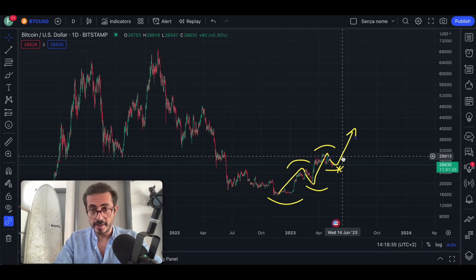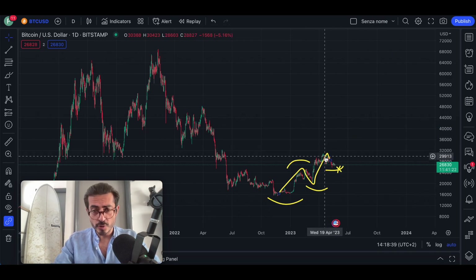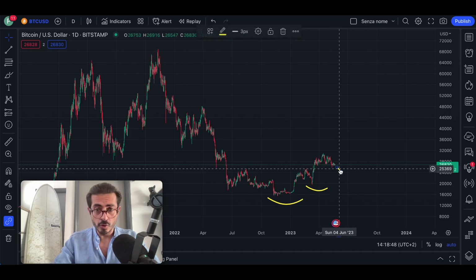Now let me draw again the cup and handle pattern and show you the crazy price target, because we will make so much profit here if we trade this move.